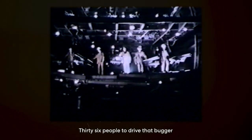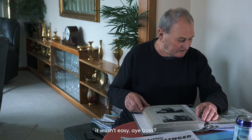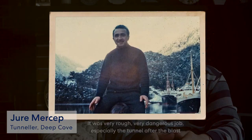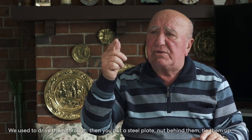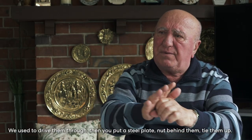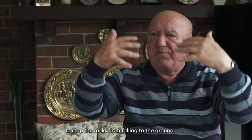Thirty-six people to drive that drilling jumbo. It wasn't easy. It was very rough, very dangerous, especially in the tunnel after the blast. If you find a big rock loose, you'd drill a hole 10 or 12 feet deep — they call it rock bolts. They put steel plate and tie them up, then put steel mesh all the way around after every blast to stop the rocks falling to the ground.